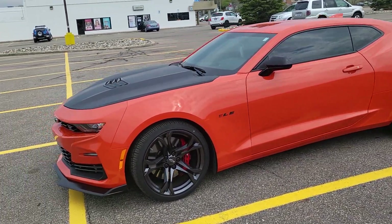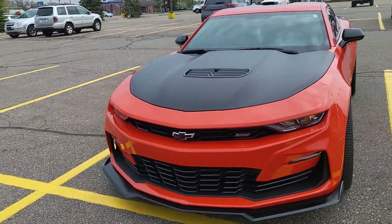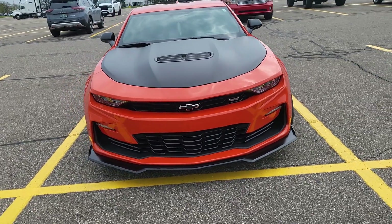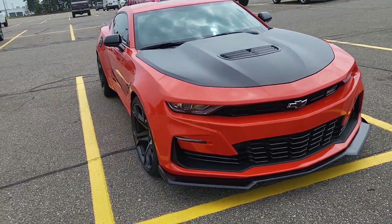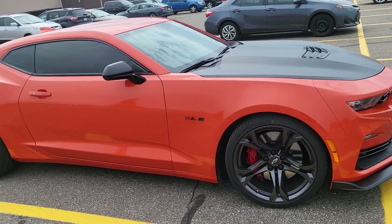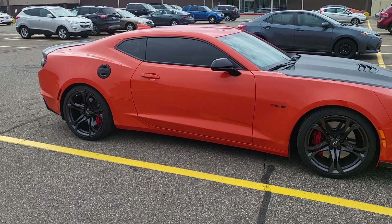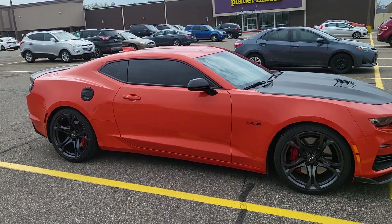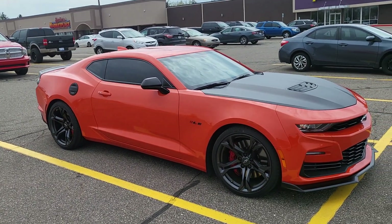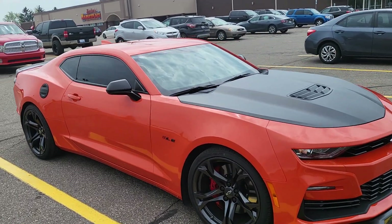This is a nice one right here, man. I've been running into a lot of Camaros lately. My partner got that black one you saw on the last video with the camo wrap on there, and now I ran into this one right here. Nasty.